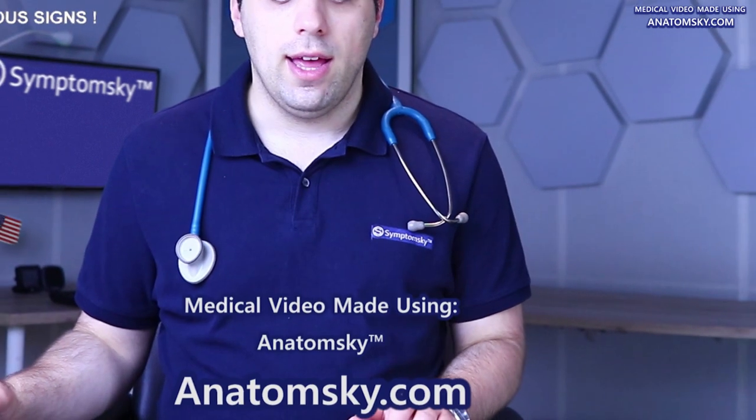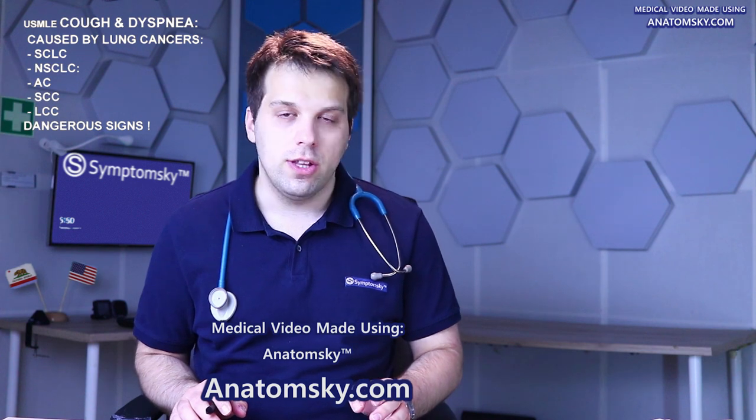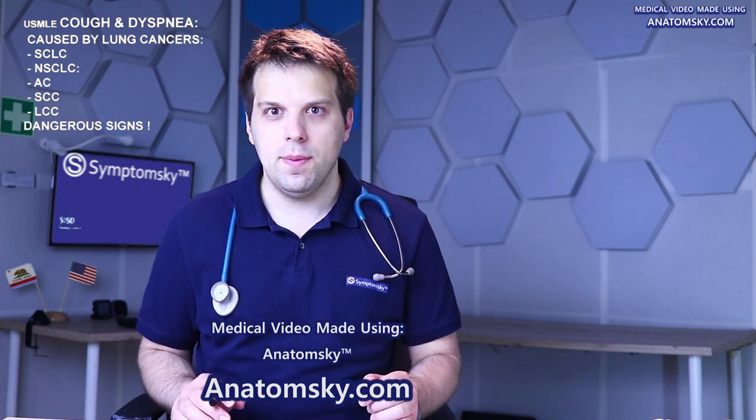This video about lung cancer was created using anatomsky.com, and if you're a medical professional and you want to make a similar video, you can use that website.